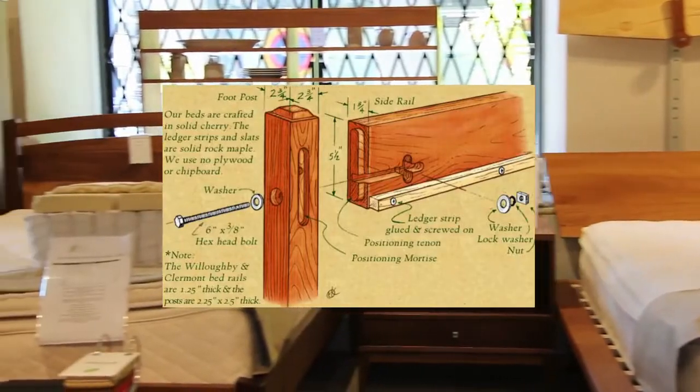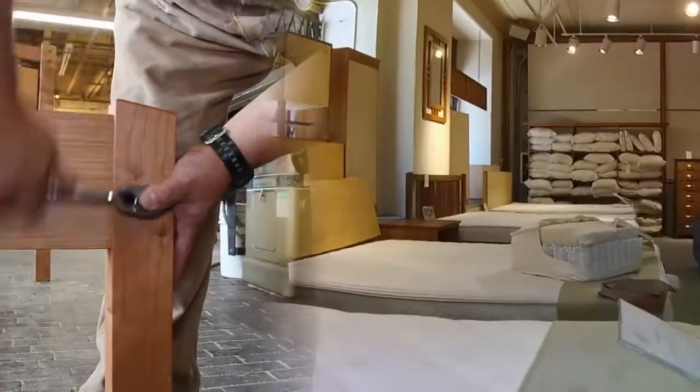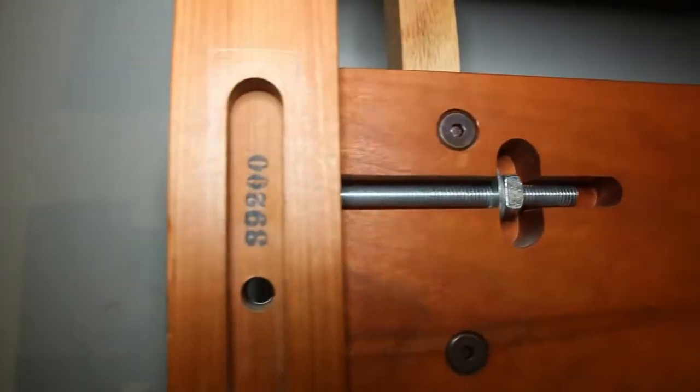They are easily replaced if lost. Losing the hardware in moving is quite common, it turns out. The steel bolts that we use are commonly available and will never go out of production, unlike specialty hardware that might be hard to replace in years to come.